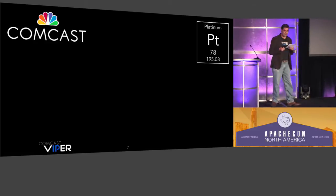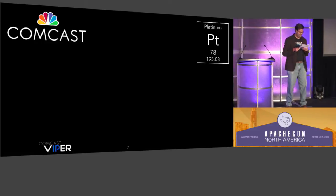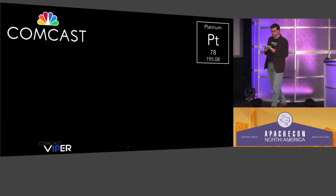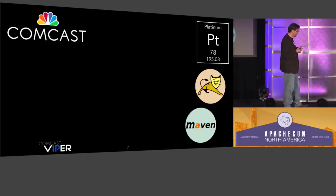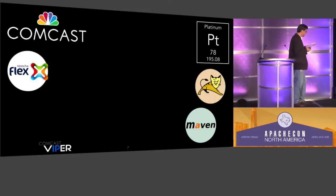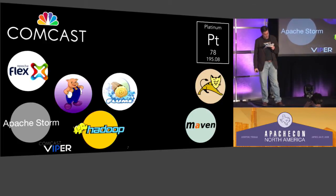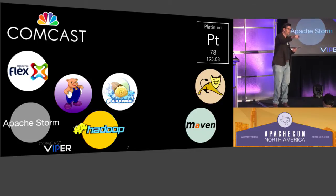Comcast is proud to be a platinum sponsor of ApacheCon, and it makes sense — we use so many Apache products. We use Tomcat, Commons, Maven for emergency alert, blackouts, advertising, and multicast. Apache Flex, our ActionScript software, wraps the Flash video player. Hadoop, Pig, Storm, Flume — our big data systems handle more data than Twitter does tweets.